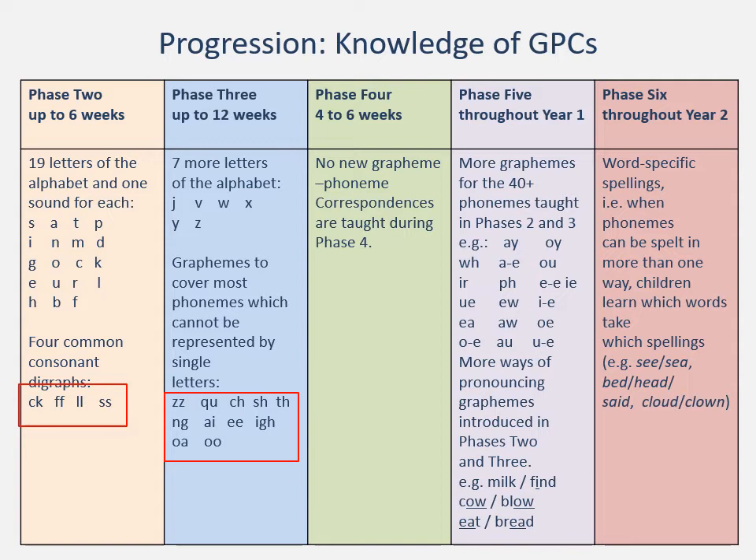If you look at phase four, which comes after 18 weeks, the children have been learning these things and then they have four to six weeks where they simply consolidate what they have learned. So we are introducing new sounds — new grapheme-phoneme correspondences — every week for 18 weeks, and then they have four to six weeks where they can consolidate that learning, practise it, and put it into different contexts.